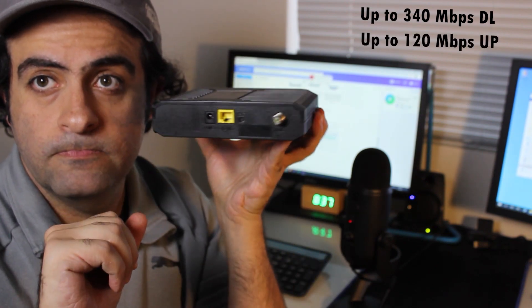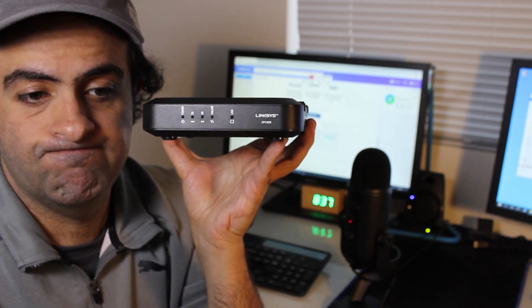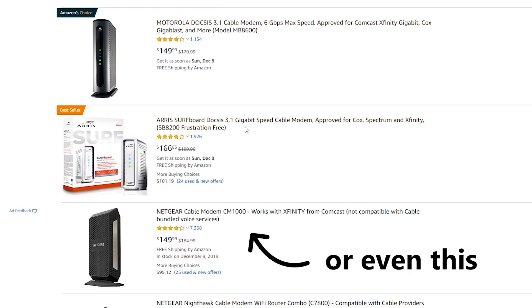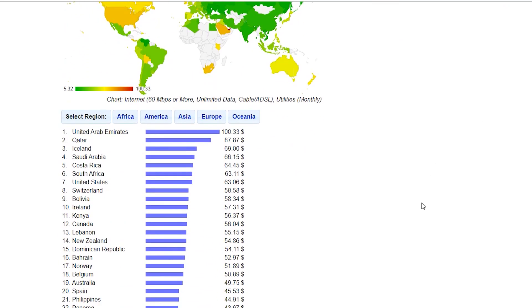I'd have to buy a new ISP-approved modem for gigabit internet — maybe something like this or this — which is another extra cost on top of the higher monthly payments. And internet in the United States is already very expensive; according to one website, the US has the seventh most expensive ADSL or cable internet in the world.